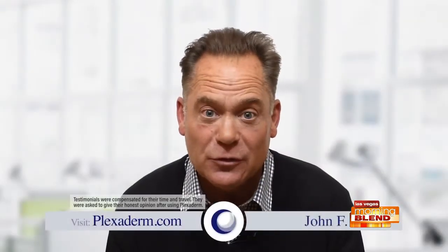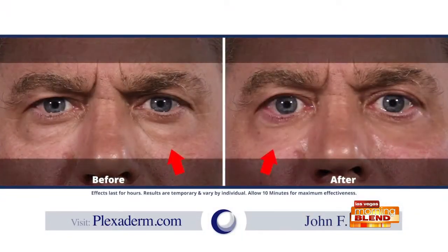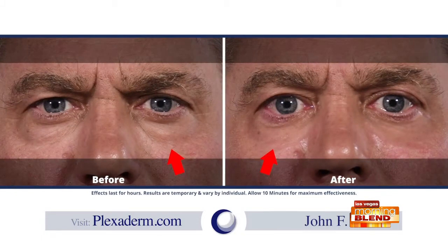We could talk about it all day or we can hear from people who actually use it. Here are John and Veronica. Plexiderm was so easy to use — a little dab will do. I looked in the mirror and I said, wow, I look like I'm back in college. There's no price for that. Plexiderm, you've got a partner for life.